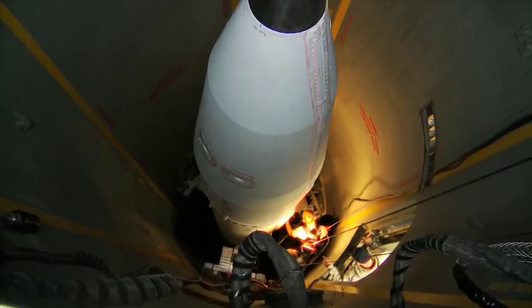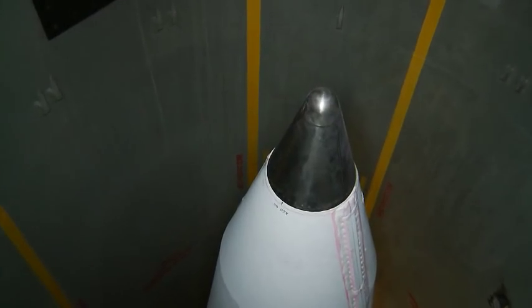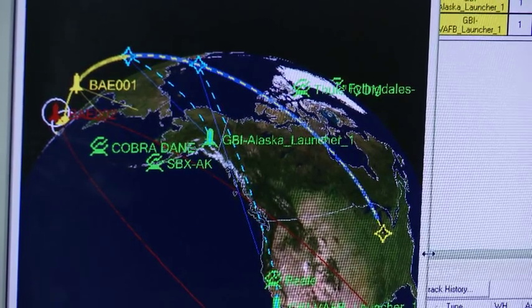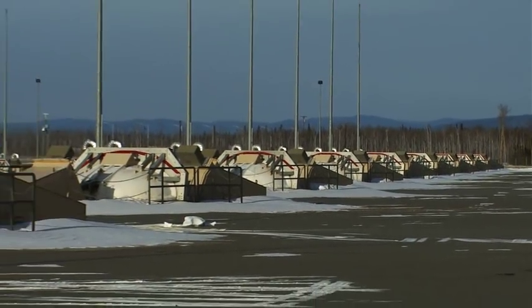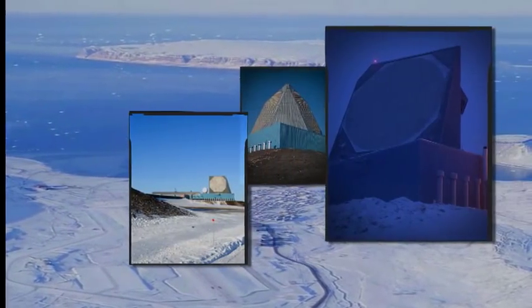For Homeland Defense, we continued to refurbish and upgrade the Fort Greeley fleet of ground-based interceptors to ensure reliable operation, and we installed the latest fire control software to allow testing or exercises to be conducted while simultaneously controlling the operational system. We completed major construction of Missile Field 2 and fully integrated the Thule-upgraded early warning radar into the BMDS.